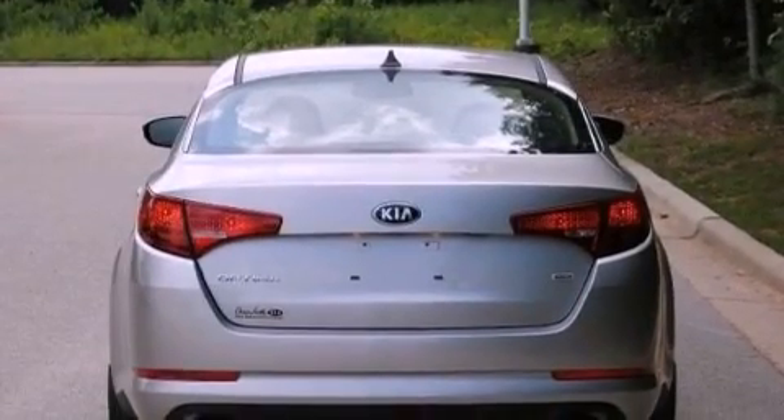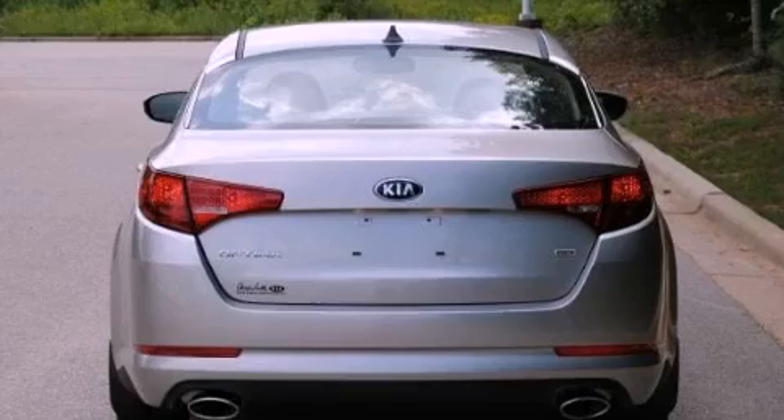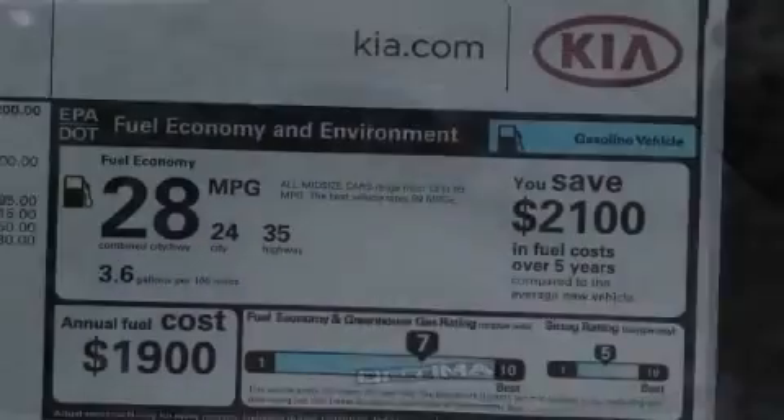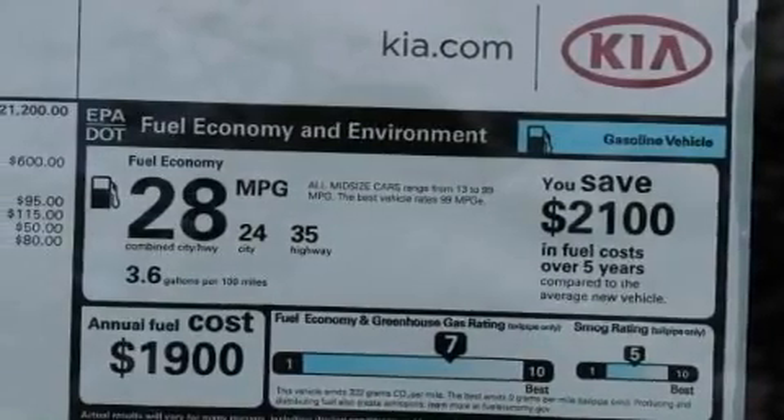Its top features include traction control and stability control systems, hill start assist, commercial-free satellite radio, aluminum wheels, and a tire pressure monitoring system.